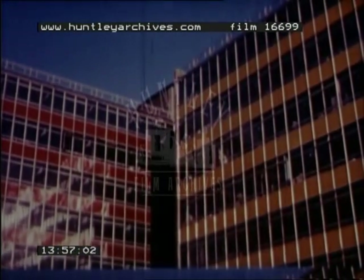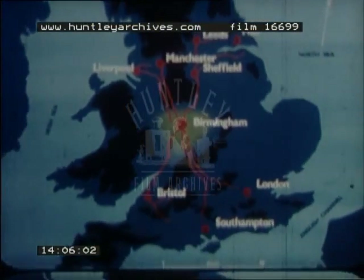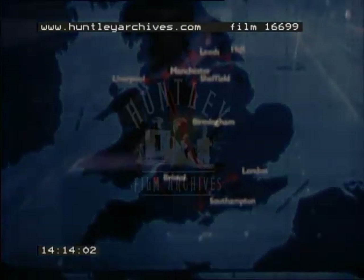With improvements in housing and factories have come improvements in road and rail services. From Birmingham and other collecting centres, the products of the Midlands today go to all parts of the country.